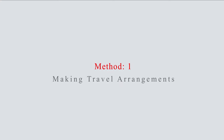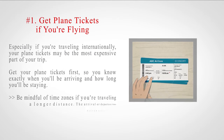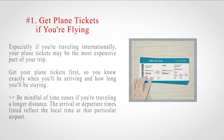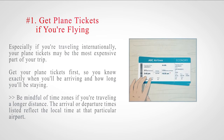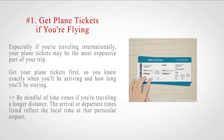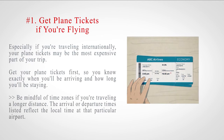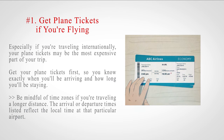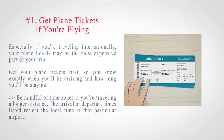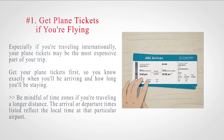Method 1: Making Travel Arrangements. Number 1: Get plane tickets if you're flying. Especially if you're traveling internationally, your plane tickets may be the most expensive part of your trip. Get your plane tickets first, so you know exactly when you'll be arriving and how long you'll be staying. Be mindful of time zones if you're traveling a longer distance, as arrival or departure times listed reflect the local time at that particular airport.